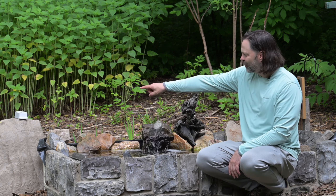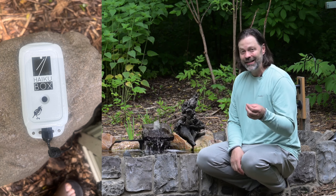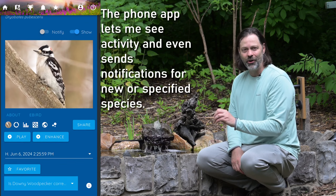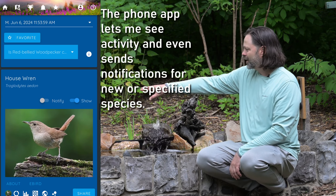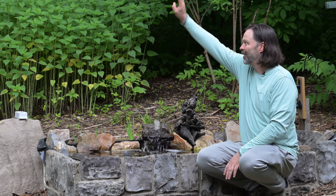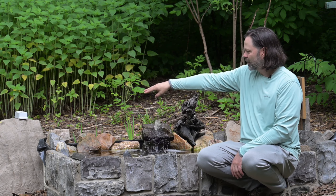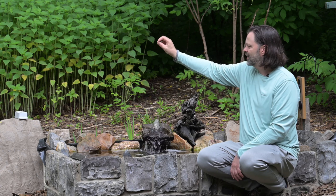I added one more thing this year — mounted on top of that rock is called the Haiku Box. This is an audio device trained to listen to birds all day long. It'll send you notifications when you have a new bird in your yard, or you can set alerts for specific species you're monitoring. There were birds in my yard during migration that I never knew were here — the device would alert me and I'd grab my camera and come outside to look. The unit was given to me, but I liked it so much I'm subscribing to it for five years. It's powered electrically, plugged in under the fake rock.